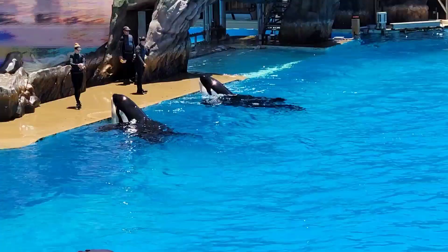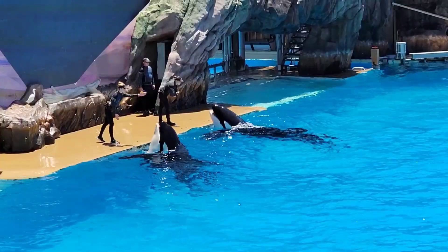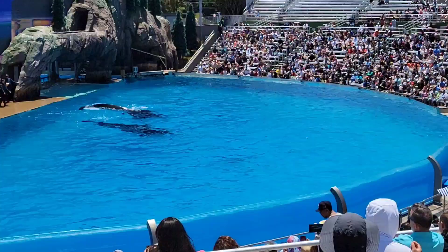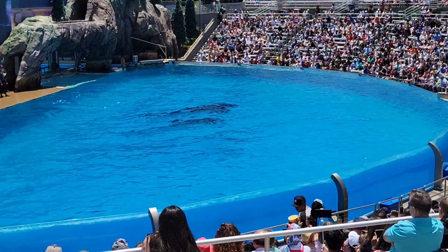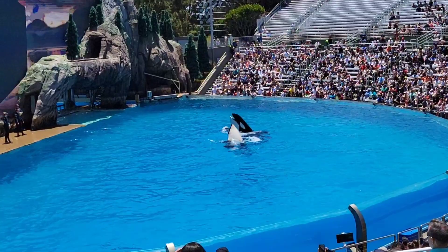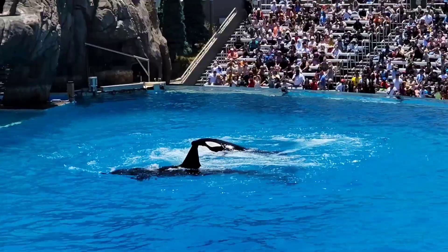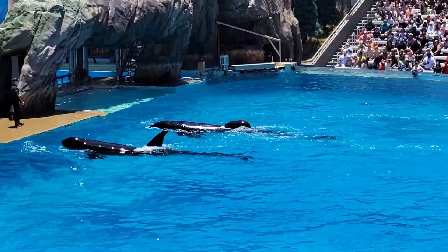Even the whales' black and white coloration has a purpose. It camouflages the outline of their bodies in the water, making it easier for them to surprise and catch their prey. When viewed from above, the black of the whale blends in with the dark depths of the ocean. When viewed from below, the orcas' white bellies match the brighter surface of the water, blending with the light above, giving them the perfect camouflage.